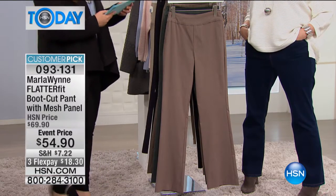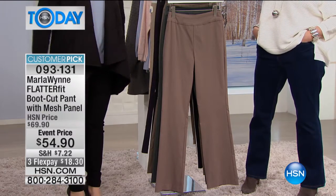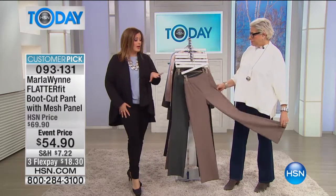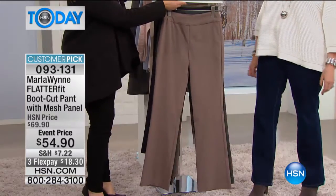We've never had it priced like this except for a Today's Special. By the way, I'm wearing the skinny, so if you're more of a skinny girl, we've got that too. We'll put that number on the bottom of the screen. Let's walk through the colors — Marla, you want to take us through them?